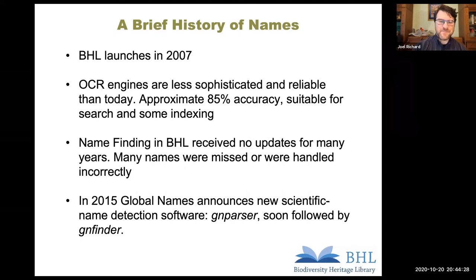Launched in 2007, BHL has had scientific names identified in its content for many of those years. However, as we've mentioned multiple times today, OCR is the foundation of the finding of those names, and our OCR historically was not very accurate. For many years — about eight to ten years — the name-finding algorithms in BHL didn't receive any updates in terms of the software used to find names on a scanned page. Hence, names were found and expanded incorrectly, though many were also correct — otherwise none of us would be able to use BHL on a day-to-day basis.